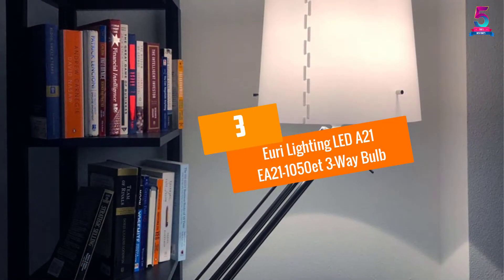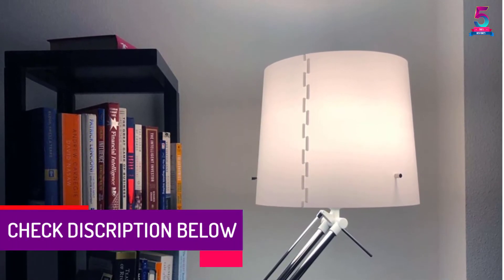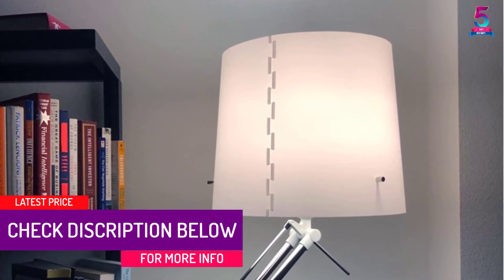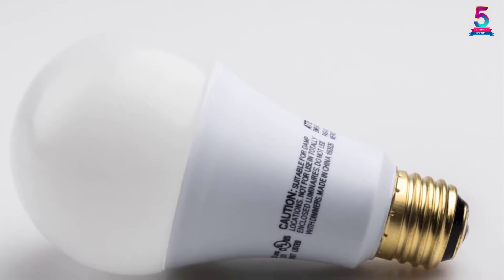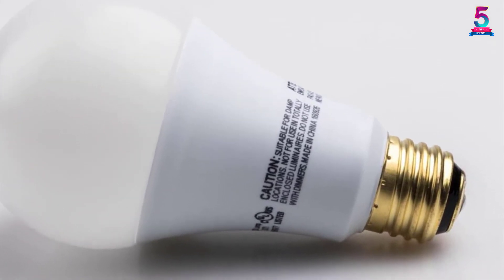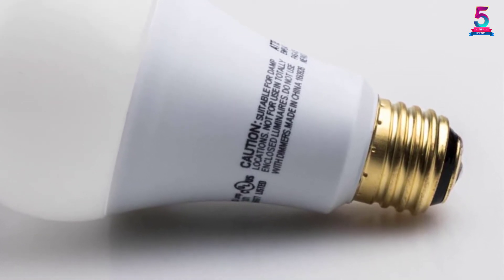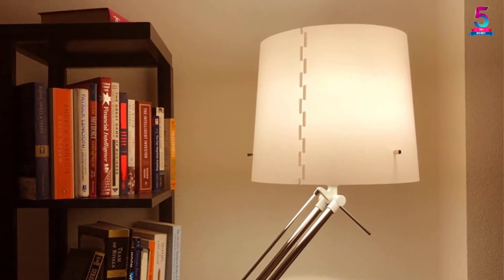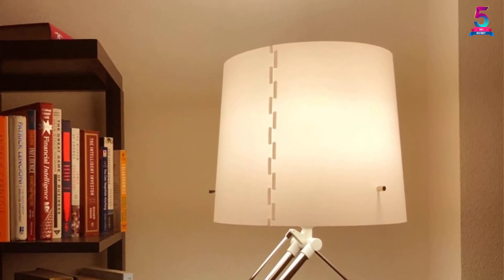At Number 3: URI Lighting LED A21 EA211050E T3 3-Way Bulb. The URI Lighting 3-Way Bulb delivers 3 different levels of beautiful incandescent-like warm lighting in your home. They light instantly, allowing all-around omnidirectional lighting, so you can enjoy this 3-way bulb during the night and in areas that are dark during the day. You can use this bulb in desk, floor, bedside, and other lighting fixtures. It provides safe operation at all times because it does not emit any mercury, UV, or infrared rays.